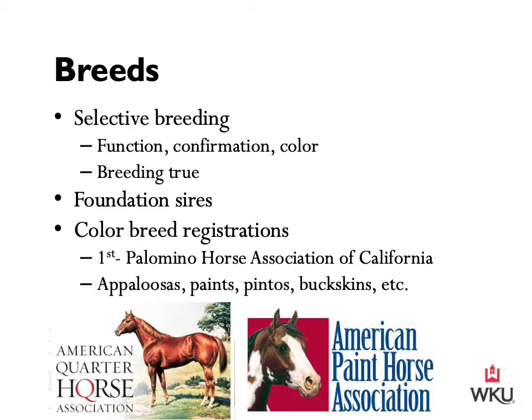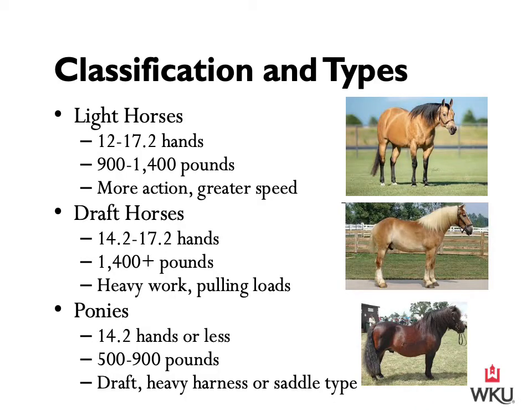We will talk about specific breeds in greater detail in the second lecture, but first let's introduce other ways to classify and categorize horses. In addition to breeds, horses can be classified several different ways — for example, grouping them as light, draft, or pony according to their size, weight, and build.